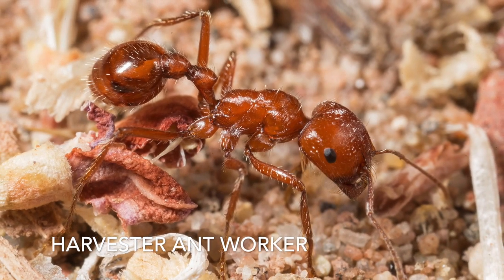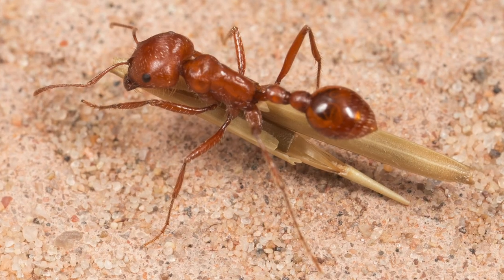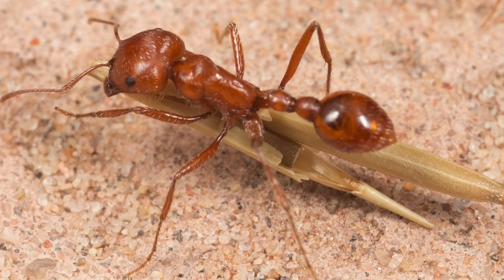There are hundreds of species of harvester ants found in arid places across the earth. These ants specialize in harvesting seeds, usually from a variety of plants.